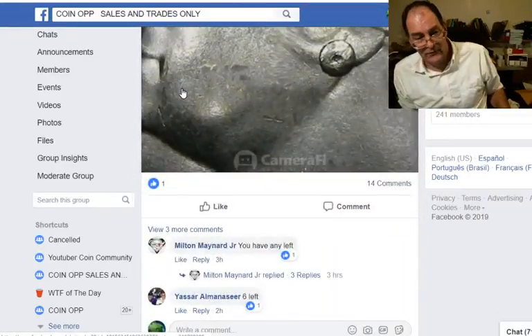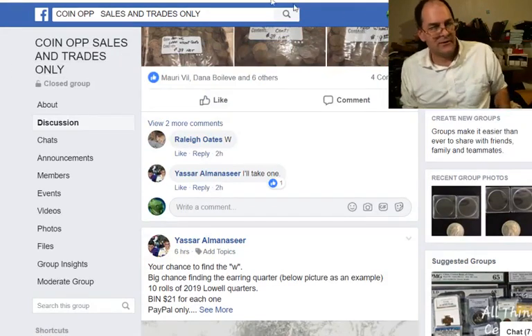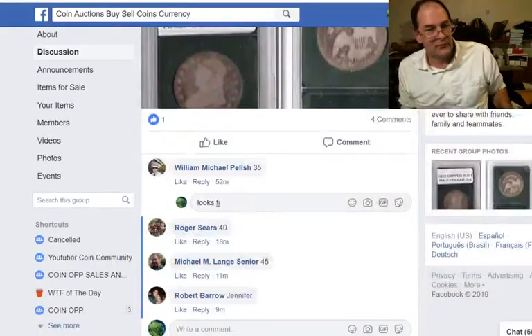We're going to start off with the photographs. The best way to see is take a look at the darn things and see what works. You've got different sites you can sell on. There's, of course, Facebook — the coin op group, coin auctions, buy/sell currency. Lots of different groups on Facebook you can sell coins.